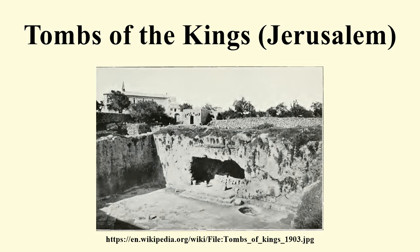In 1847 the Ottoman governor of Jerusalem started the excavation of the site. The excavation was then followed in 1863 by French archaeologists. The site was acquired by the Pereira Brothers, famous bankers of the Second Empire, who gave it to France in 1886.